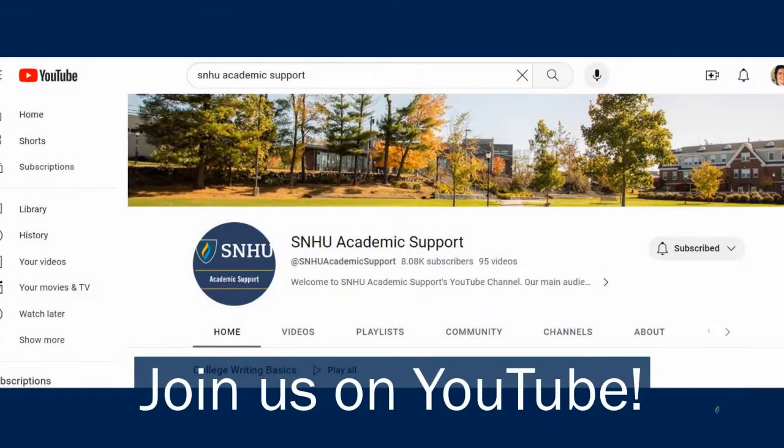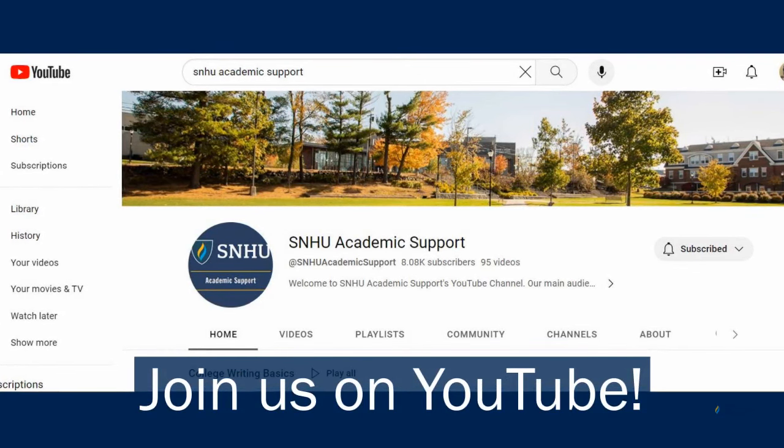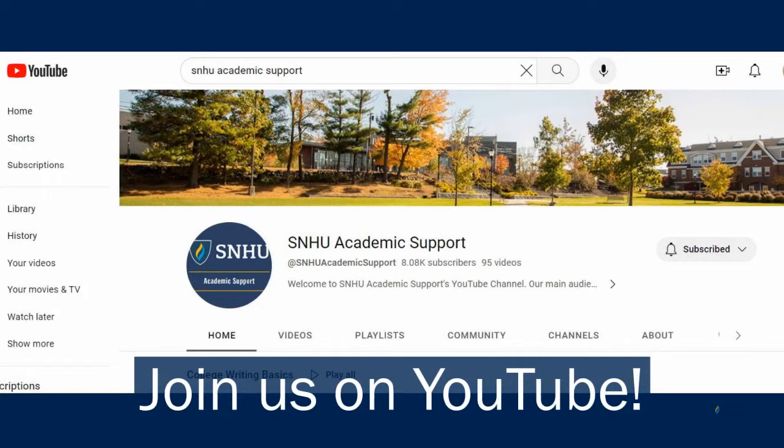If you're watching this video, you already have access to the SNHU Academic Support YouTube channel. Please subscribe and check out our latest videos.